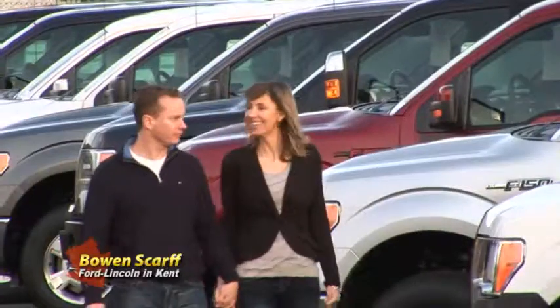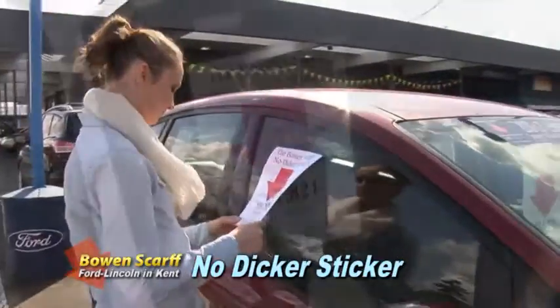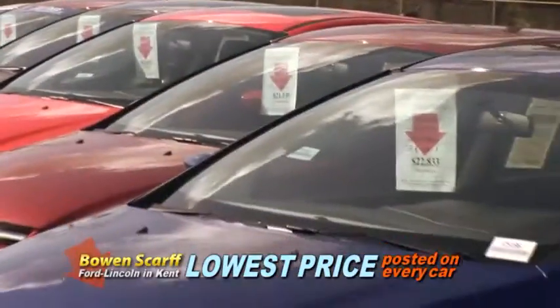At Bowen Scarff Ford in Kent, every car has our No Dicker sticker with the final low selling price shown right on the car. There's no haggling, because you're in control.